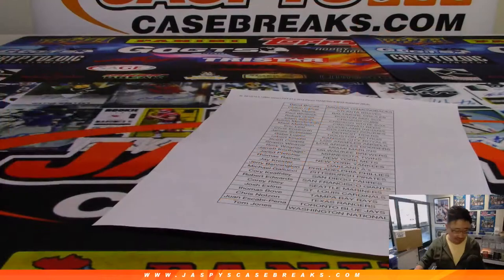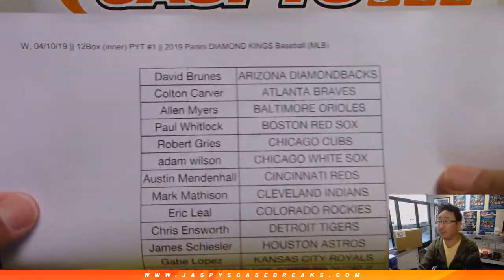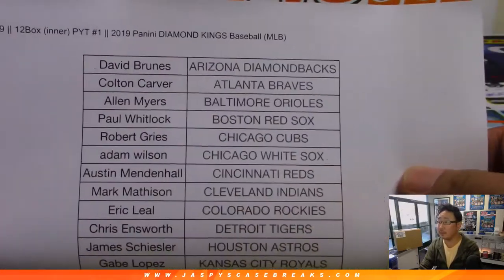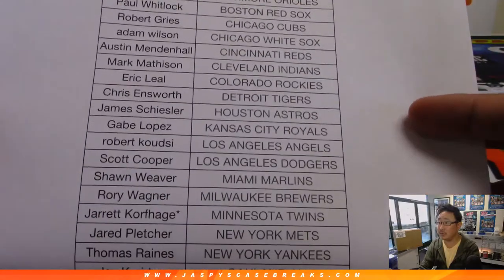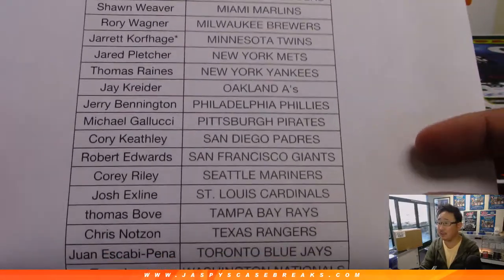Big thanks to all these folks right here for getting into pick your team number one. Jared Kay, last bought mojo with the Twins. Thanks everybody else for getting into it.